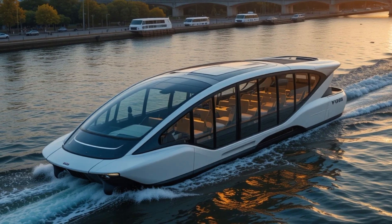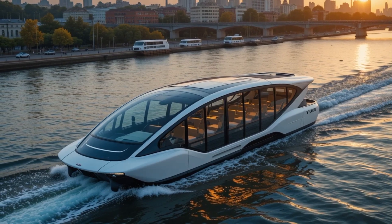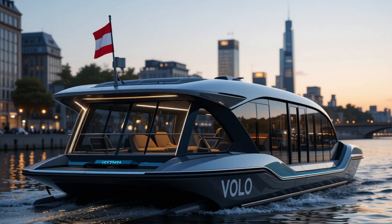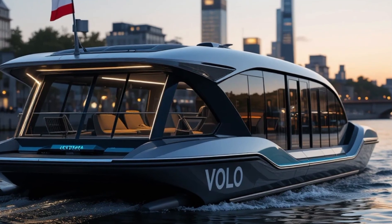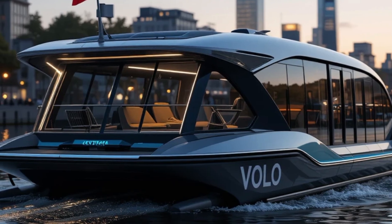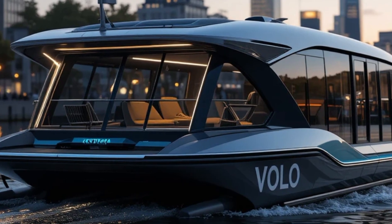Imagine a future where daily commuters bypass traffic jams by gliding across the water in a fast, quiet, and eco-friendly vehicle. Imagine tourists enjoying a city's skyline from a luxurious, modern water taxi. Imagine a world where transportation is not just about getting from one place to another, but about experiencing comfort, sustainability, and innovation. Volo makes this future a reality.